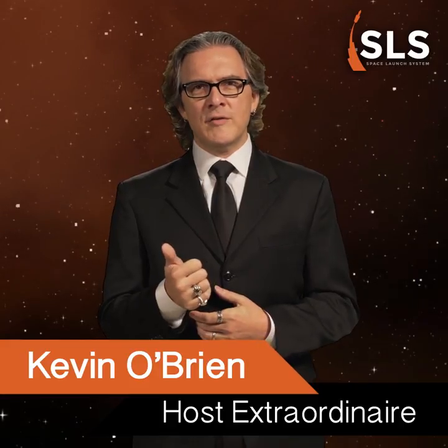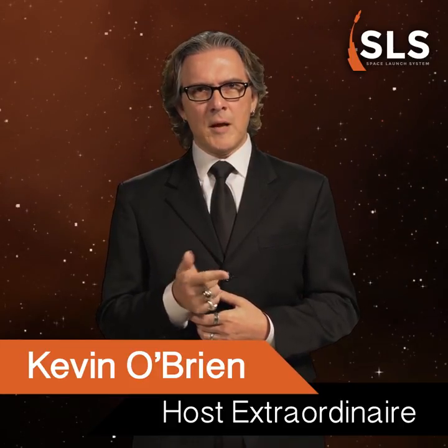Welcome back to SLS Trivia. I'm Kevin O'Brien. I'm a driver and I'm a flyer, but most importantly, I'm your host. Today we've got three new questions about deep space, so let's get right to it.